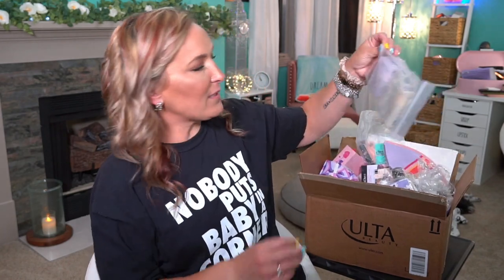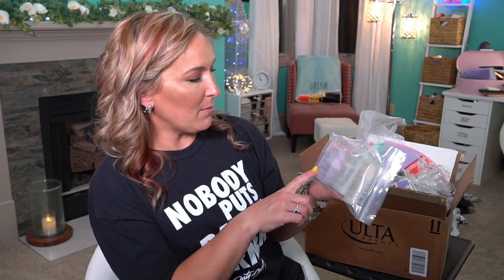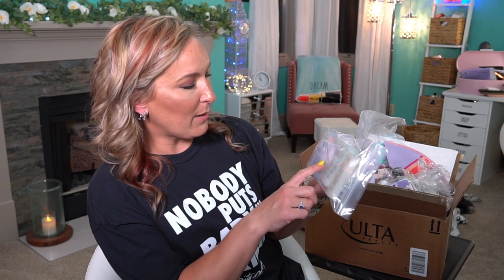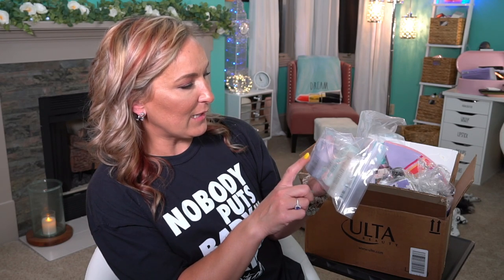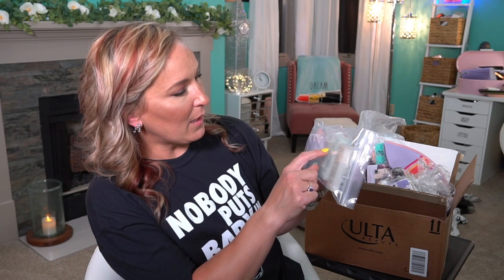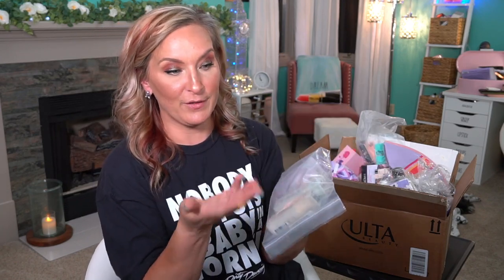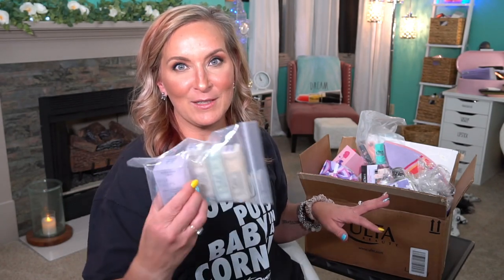Then we have some Beekman 1802 products — these were all free. So you have the Beekman Milk Drops Probiotic Ceramide Serum, the Milk Drops Bloom Cream, the Milk Foam, and the Milk Wash. So there's four different products in here that were free. How do you beat free? And these are a really decent size.